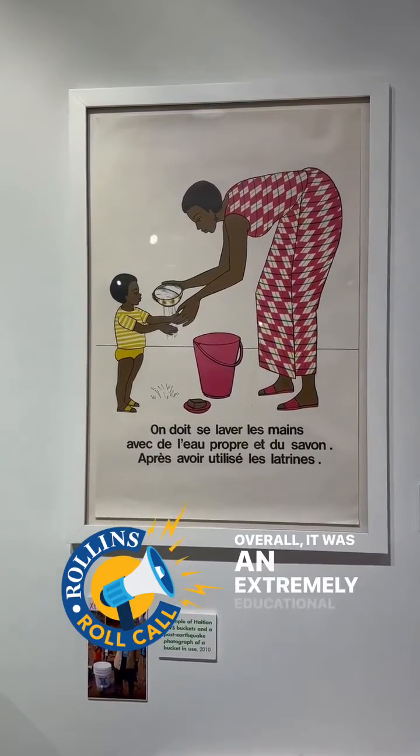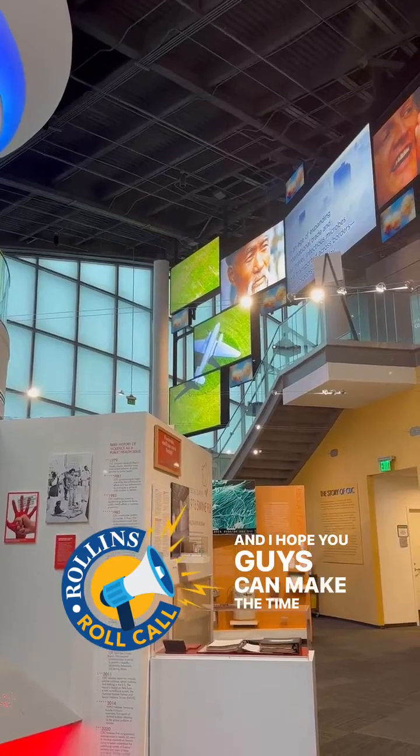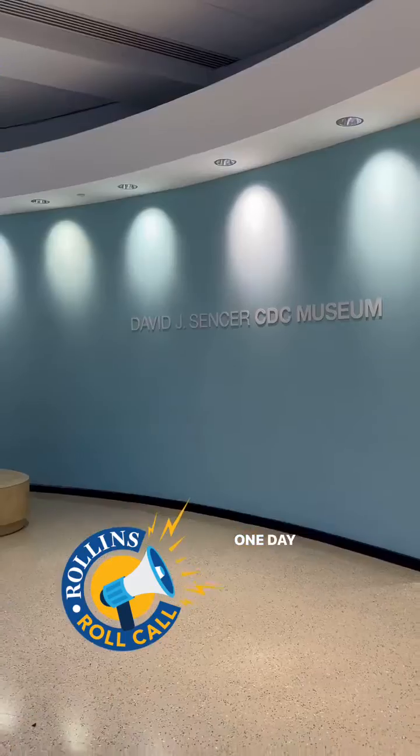Overall it was an extremely educational and insightful trip and I hope you guys can make the time to stop by the museum yourself one day soon!